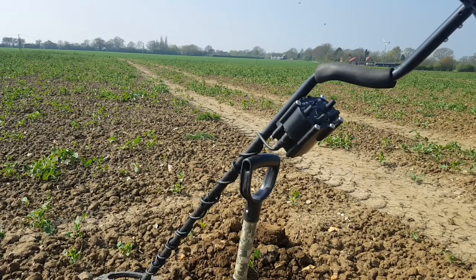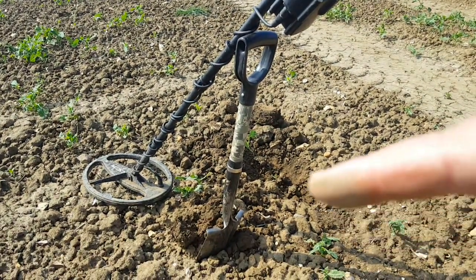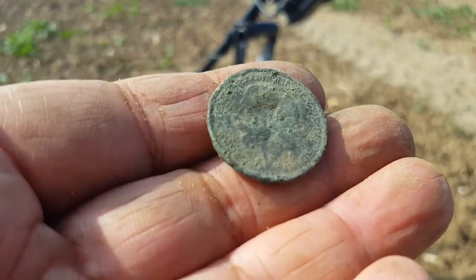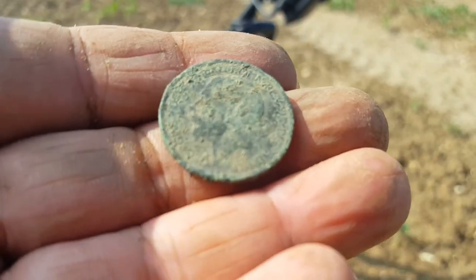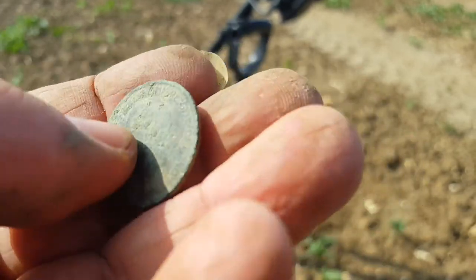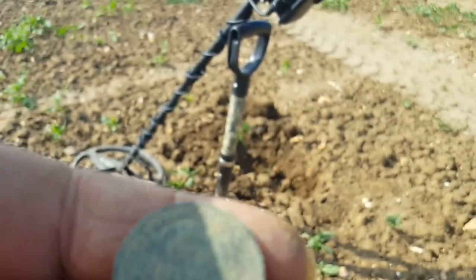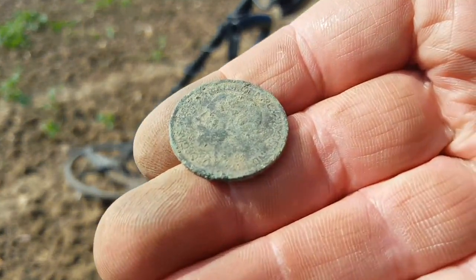Hello folks, just had another target come out of this hole down here. There's another coin — it's another halfpenny I think, but this one is a bit more recent. I think it's a George the Fifth. I'll clean it up better at home, it's quite corroded. Anyway, we'll carry on.